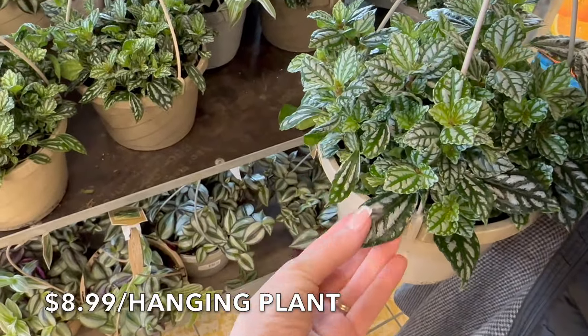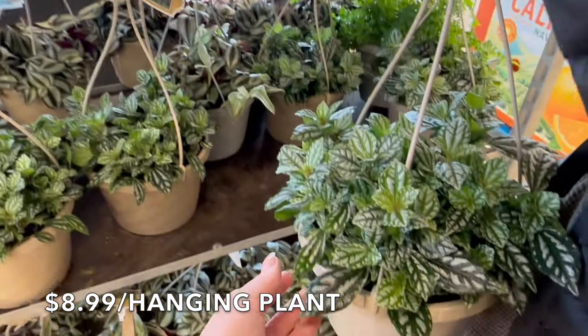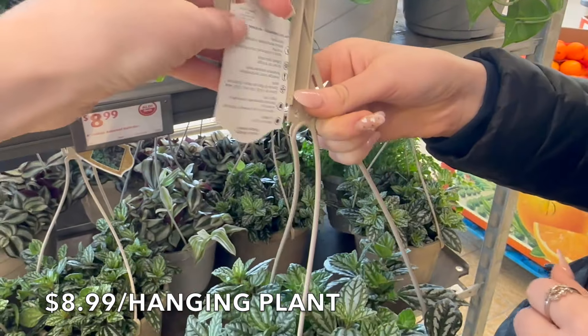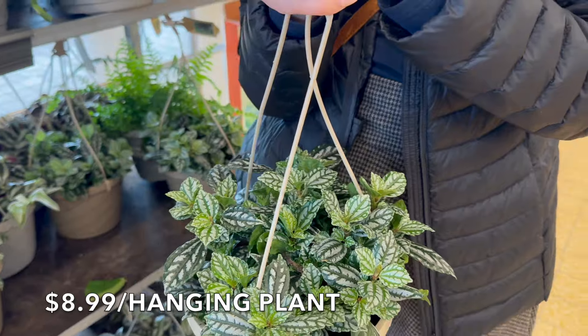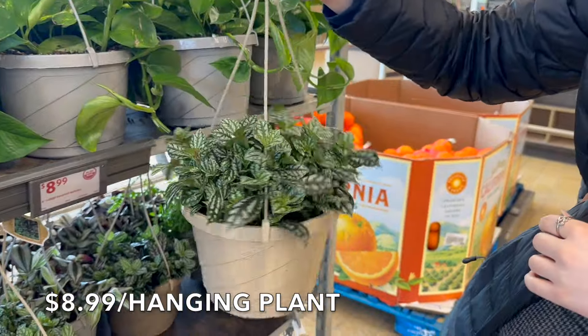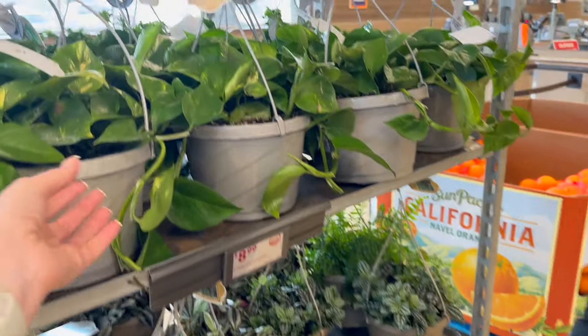These are so pretty and they're only $8.99. I think I like this one — what is this one called? Apelea? I do. They're pretty big too. We need more plants — we do. And this one looks really sweet. $8.99, not bad. They have a variety of them here too. These are really nice. I'm so ready for spring and summer.